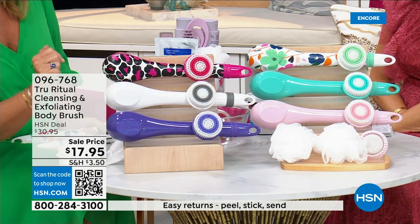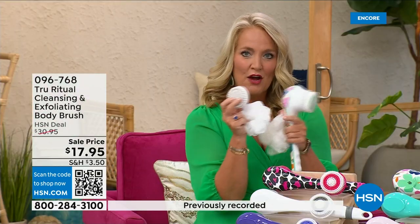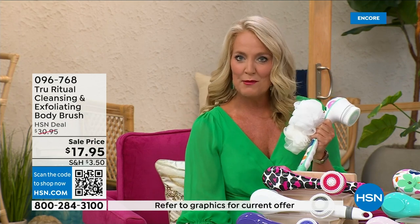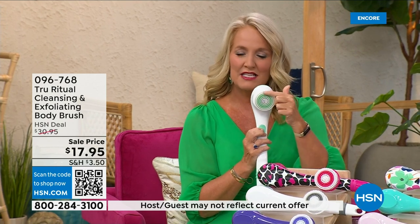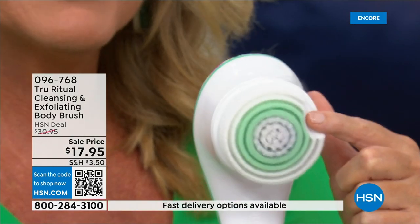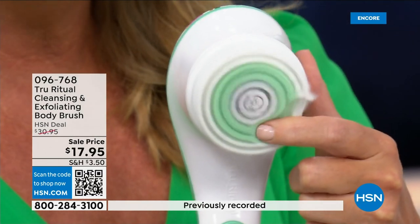It actually comes with four heads — you get two loofahs, a scrubby, a callus remover, and a brush head. There are two different speeds: lower speed, and if you push too hard it will stop. Here's the higher speed — you can see how nice and fluffy that is, and it's going to exfoliate away all those dead skin cells.